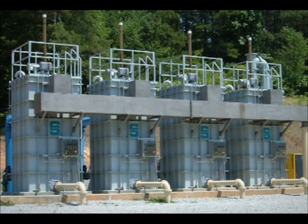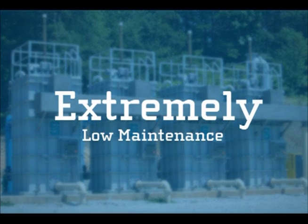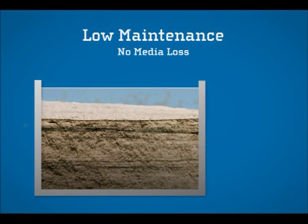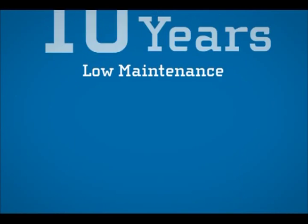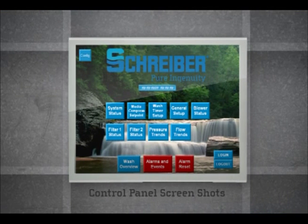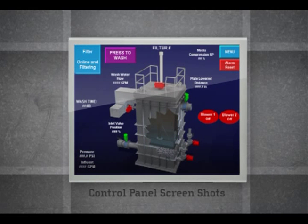It's easily scalable and can handle small flows as well as huge flows by simply adding units. Future expansions are especially easy since no pressure vessels are required. Another advantage of the Schreiber Fuzzy Filter: extremely low maintenance. Schreiber's compressible synthetic media does not get consumed or lost, with a life of 10 plus years. Instead of being frequently recharged and replaced, the Fuzzy Filter media is automatically washed through PLC controls.